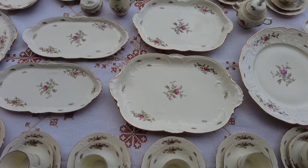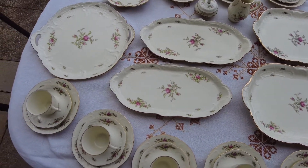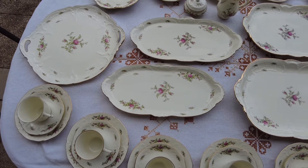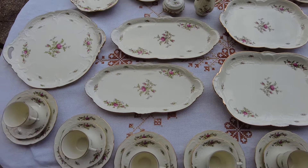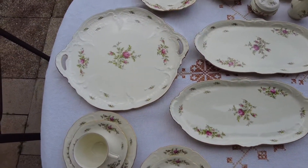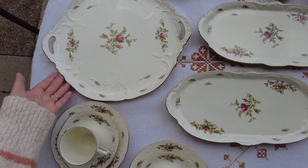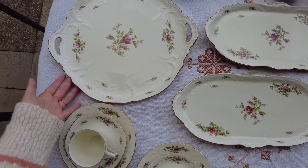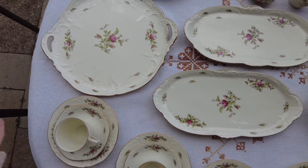I'm showing it outside on the garden table because it's wintertime and it's too dark in the living room. I normally put pie — it's not officially a pie plate, but a Kuchenthaler, a Torte Teller.